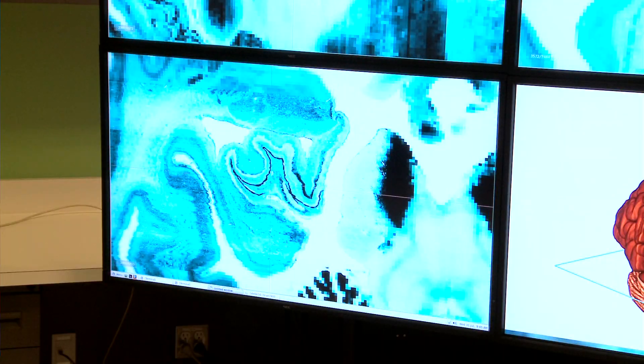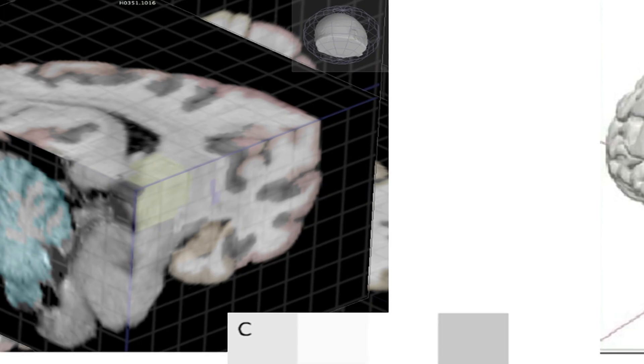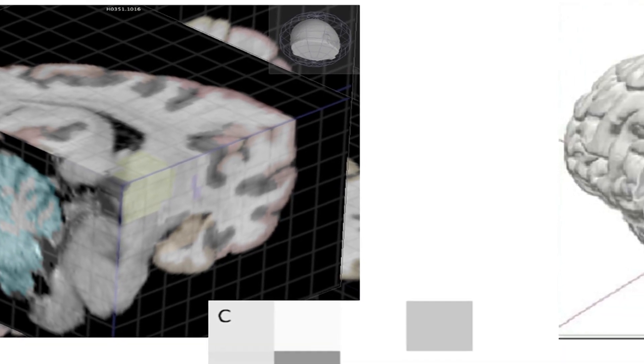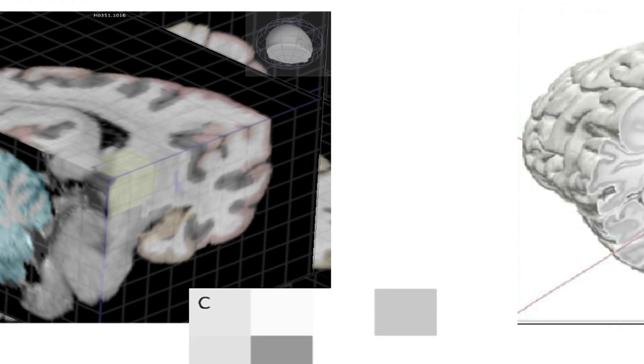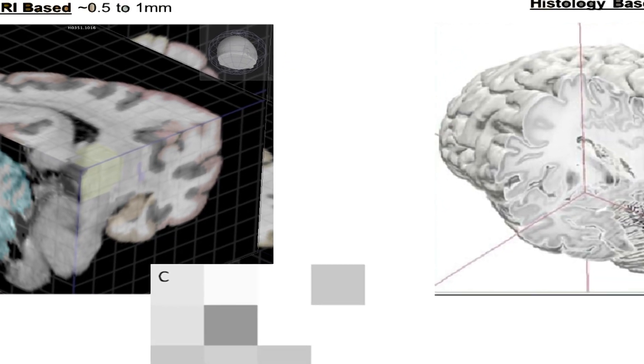It's important to understand the brain at different spatial scales. We often talk about the brain at the systems level — what we mean by that is how the whole brain is organized, how different parts of the brain talk to each other. But when you want to get down to the fine structure within any one of those brain regions, you need to get to a much higher resolution than an MRI volume will typically give you.